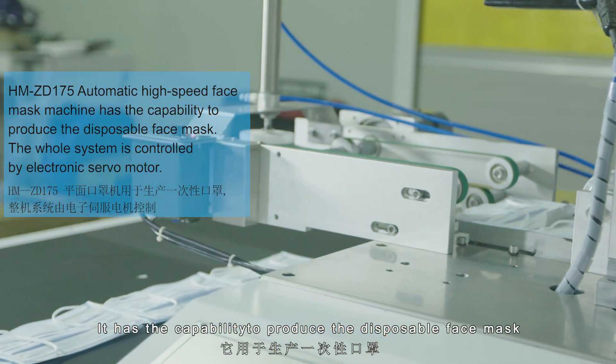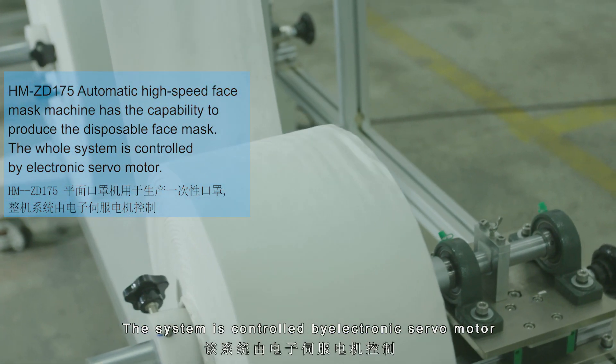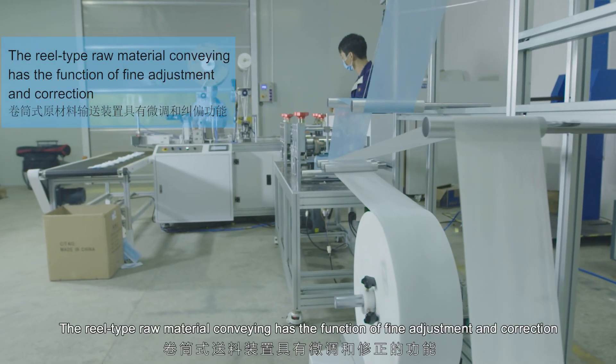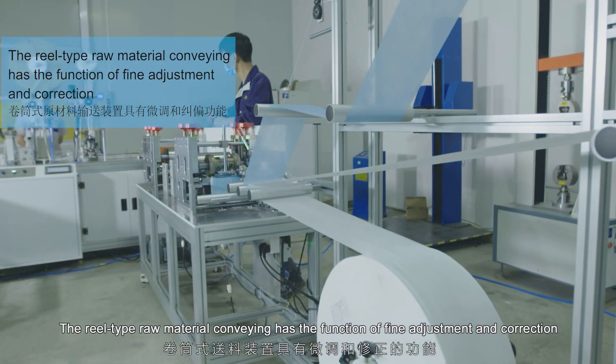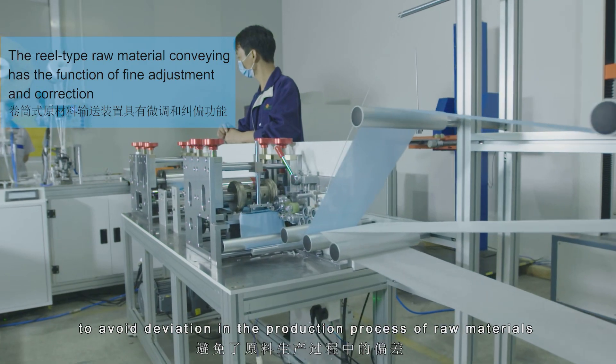It has the capability to produce the disposable face mask. The system is controlled by an electronic servo motor. The real-type raw material conveying has the function of line adjustment and correction to avoid deviation in the production process of raw materials.